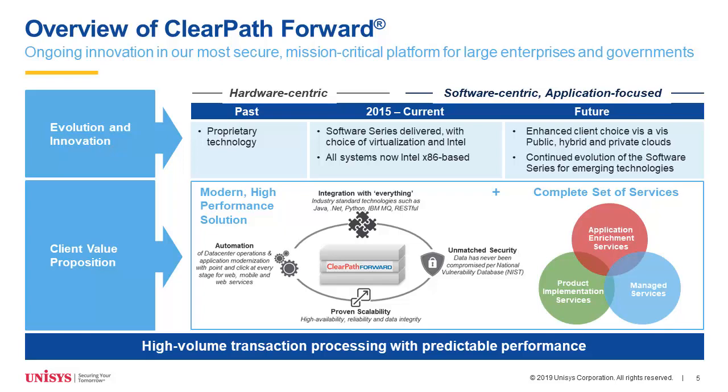We hope you feel, as we do, that that has been a successful transition, and the Libra 8500 and its performance and capacity are the latest demonstration of that. We're building on that success by giving more flexibility with our software series, allowing you to execute your complete MCP software stack on hardware that you choose and on common virtualization platforms such as VMware and Azure. We started with the low end of our systems and are slowly building to more comprehensive coverage of our product set.